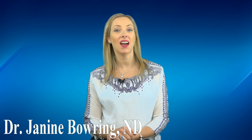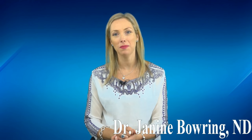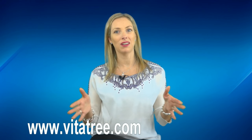Welcome to the VitaLife Show. I'm Dr. Janine Bowring, and I hope that you've been watching all of our videos here on YouTube. Be sure to subscribe and watch right to the end of this video — click the subscribe button so that as soon as we upload new videos, you'll always be notified. We're uploading constantly every week.